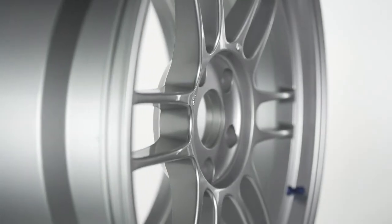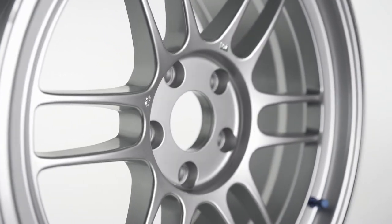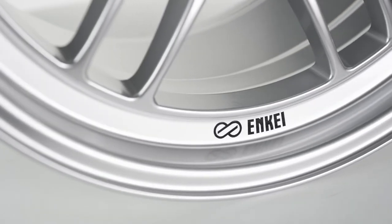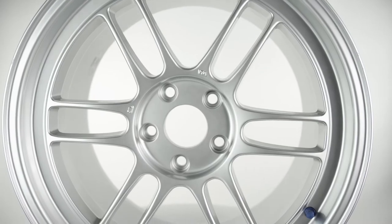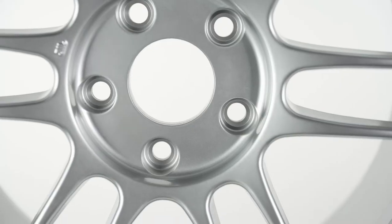Well, they did it by creating an attractive design, offering it at an affordable price, and making it as light as possible. And I mean as light as possible. The smallest size available, which is a 14x7, weighs in at under 8.5 pounds. And the largest, an 18x10.5, barely weighs over 19 pounds.